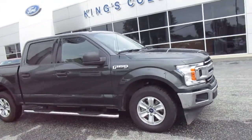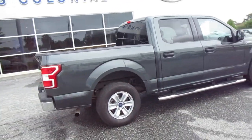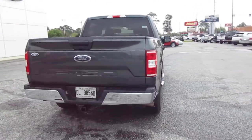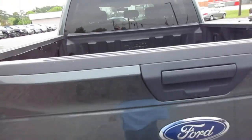Hello, welcome to King's Colonial Ford. Here we have a 2018 Ford F-150 Super Crew XLT two-wheel-drive truck. This truck does have a tow hitch and a backup camera, and also has a drop-in bed liner — a rugged liner.